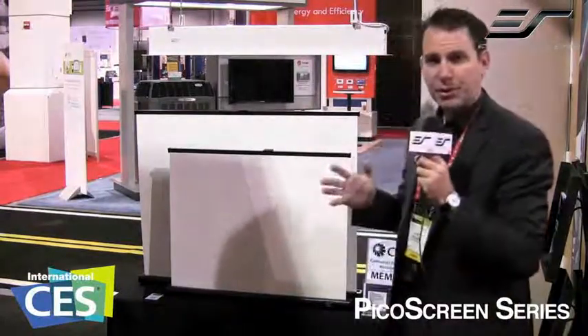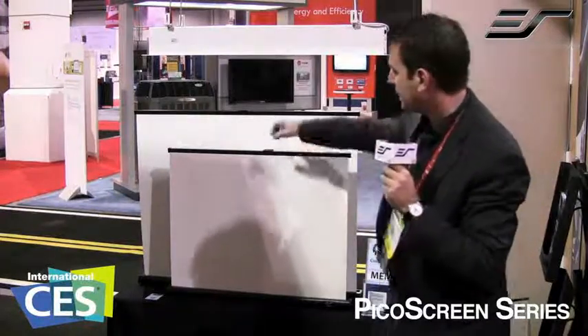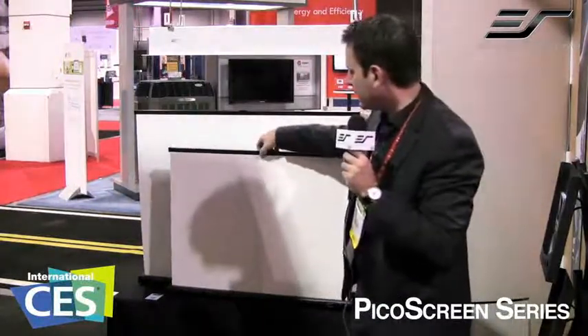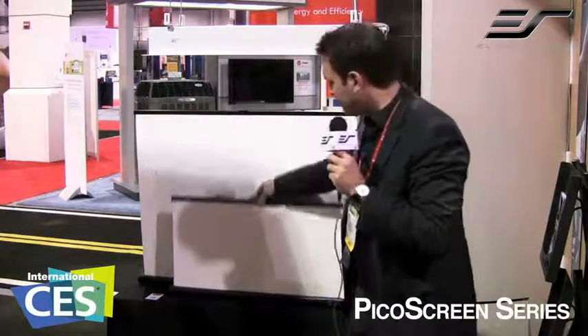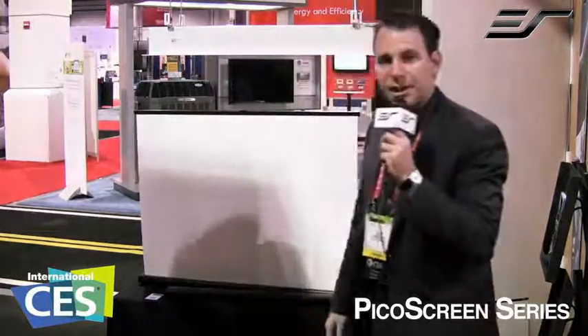A lot of people are using these real small projectors now, real inexpensive projectors, and here is an inexpensive solution that allows you to take down and set up in seconds.